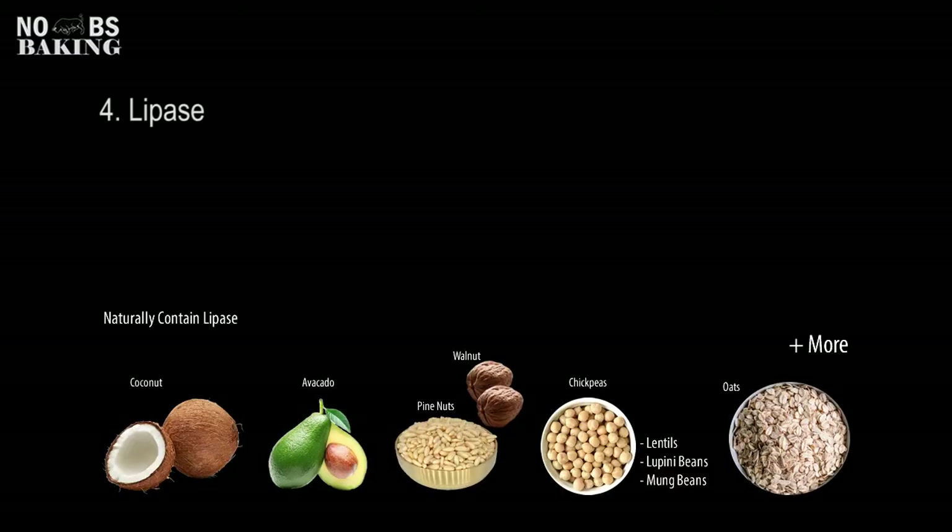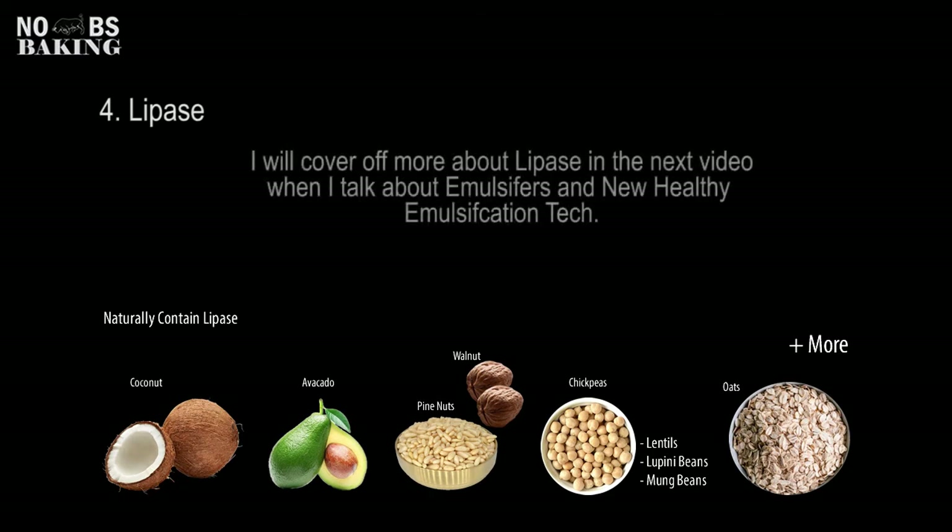Like most of the other enzymes we've covered, lipase is available in a broad cross-section of animals, plants, bacterias, and molds — so it's everywhere also. Here I've listed just a few of the food items that have high amounts of lipase in them for your consideration and general knowledge.